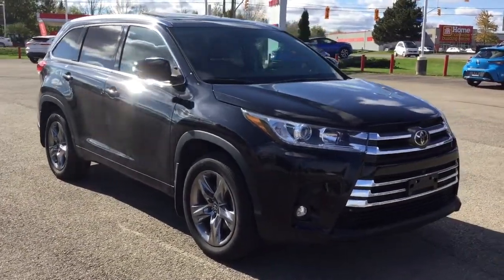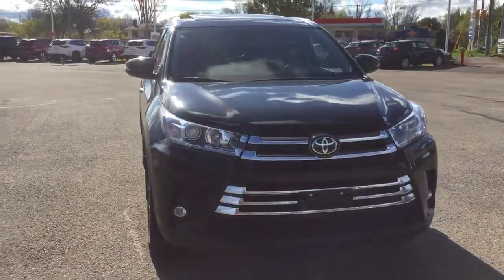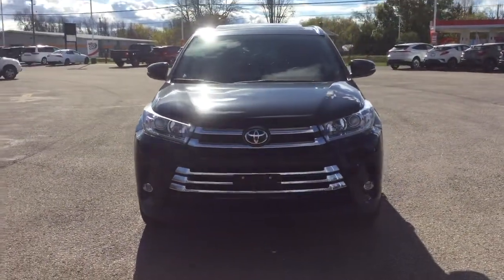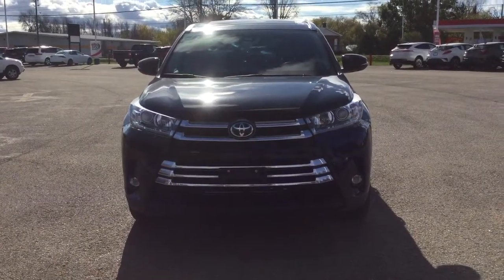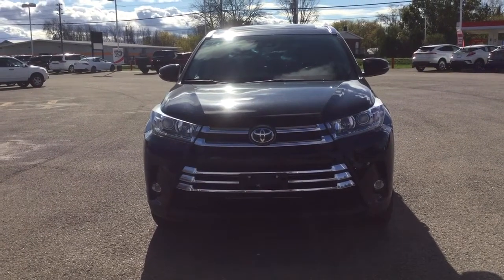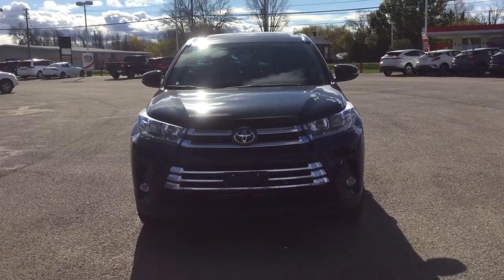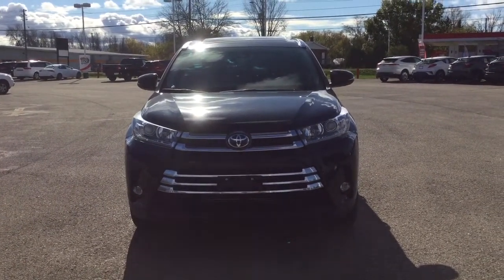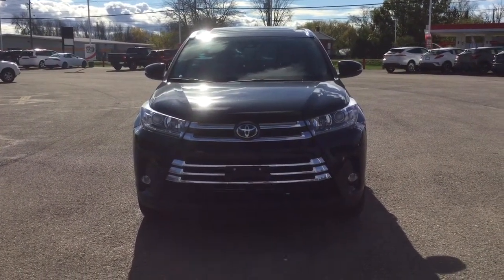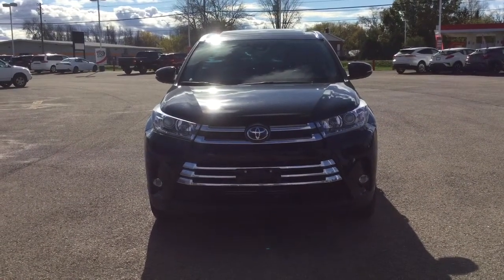Thanks for watching my walkthrough for this 2019 Toyota Highlander Limited in all-wheel drive, in the midnight black metallic exterior color. It's just loaded with features — I think you will love this vehicle. Come in and take it for a spin. We can be reached at 613-342-9100, or visit us at 555 Stuart Boulevard in Brockville, Ontario. You can also check out our website at thousandislandstoyota.com. Please like and subscribe to keep these videos coming — take care and stay safe.